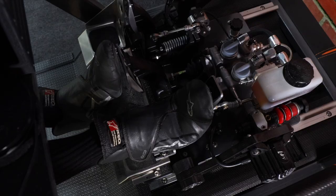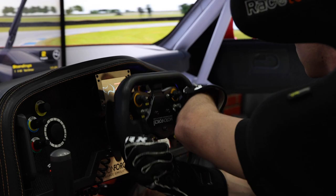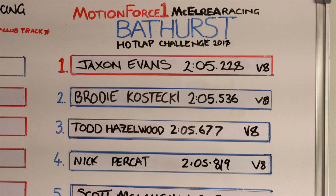Basically it's an opportunity for us to see what a driver's doing, what they're doing right, what they're doing wrong, and help them go quicker. We've had a pretty impressive roll call sitting in this seat, which has been cool.